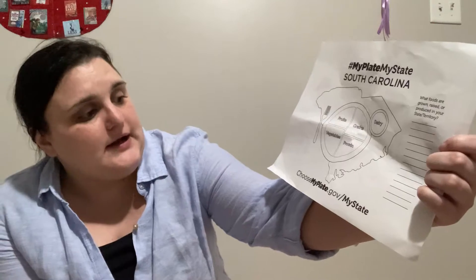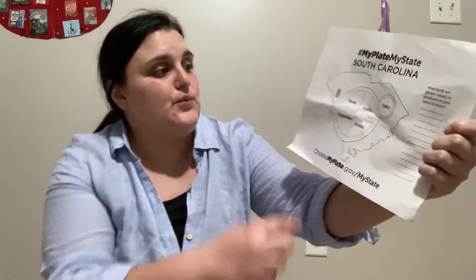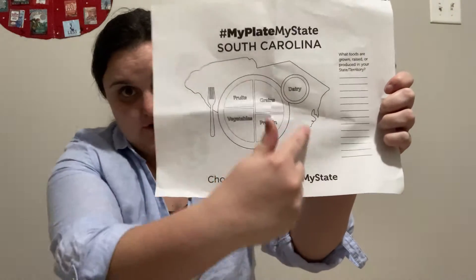You're also going to find in that STEM kit a 'My Plate My State South Carolina' and right here a little writing activity: 'What foods are grown, raised, or produced in your state or territory?' as well as the food plate and the shape of our state.